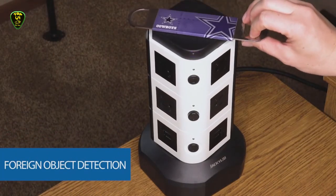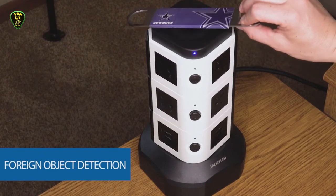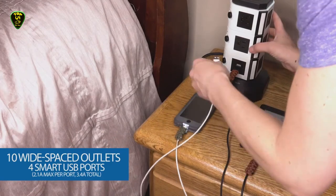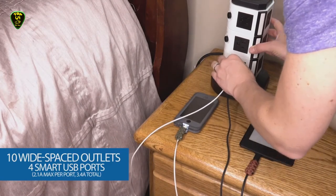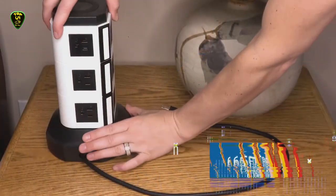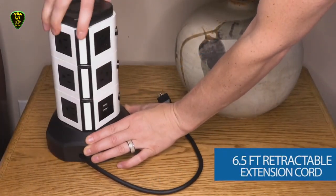Thanks to its rubberized anti-slip wireless fast charging station on the top of this surge protector, you can control which plug-ins have power with the tap of one of the three charging station buttons. You can also retract the cord to keep any excess cordage out of your way while you work.